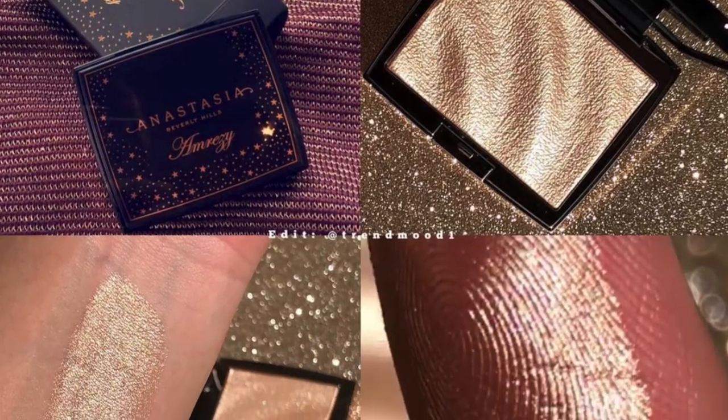ABH is collabing with Amrizy and launching a highlighter for $20. It looks beautiful, but don't we all have every single golden highlight? I actually have a video where I swatch all my gold highlighters — You're So Hollywood, Heat Wave, Whisper of Gilt, Laura Geller, Gilded Honey — and they all looked the same. So I would say if you don't have any gold highlighters get this one, or get it to support Amrizy or ABH. But if you're like me and already have every golden highlighter, you don't need this — pass.